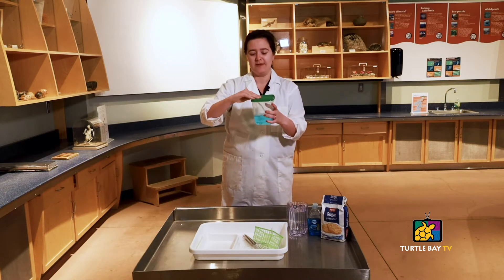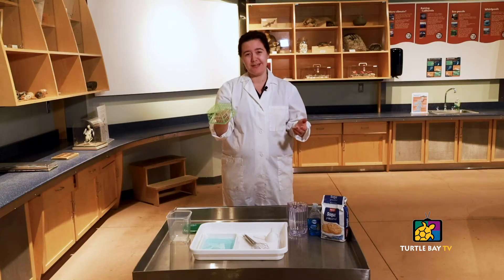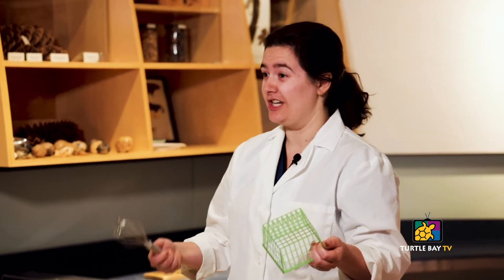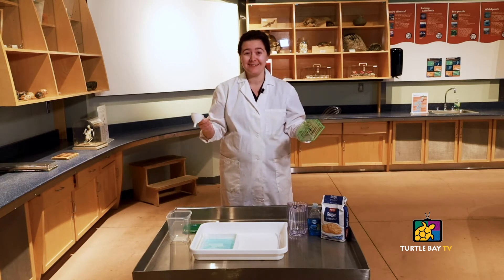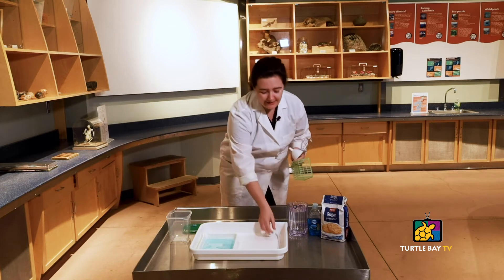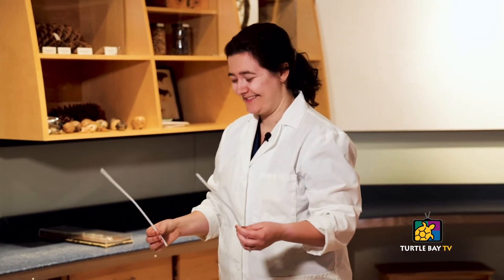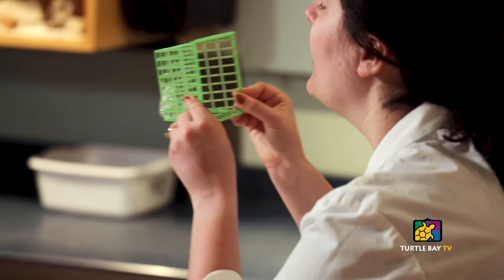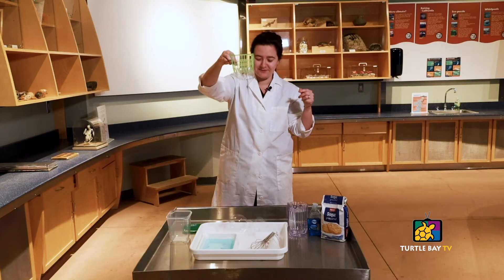So our bubble solution — I have just some of it here — and I'm actually going to pour it into a smaller, flatter container. You can use a plate or a large bowl. Our first fun object you might find around the house is a berry basket. You can also use things in your kitchen, like a whisk and also a funnel. If you're really desperate, you can always use your hands if you want to cover them in bubble solution. Or I even have here some pipe cleaners and we can even make our own bubble wands. Let me first demonstrate our berry basket.